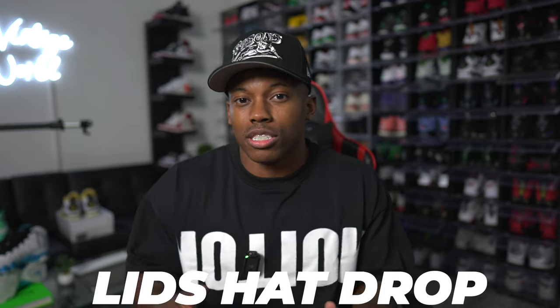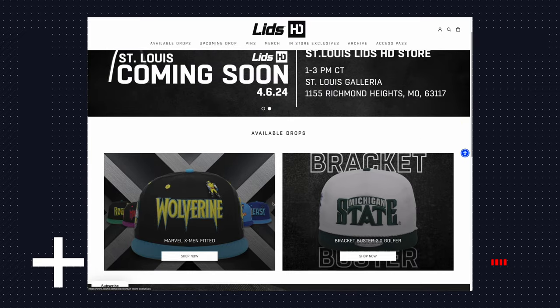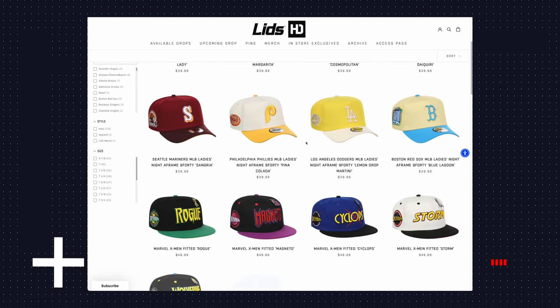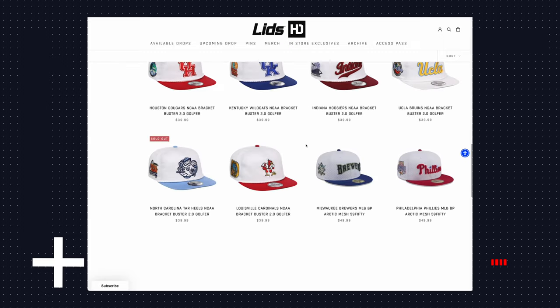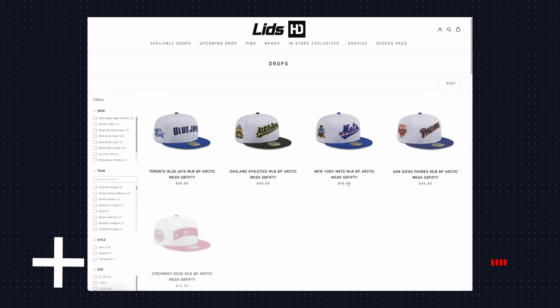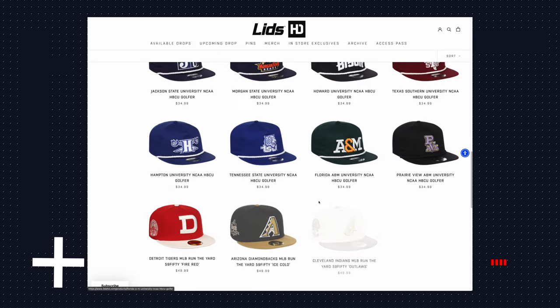That leads me to the next spot: Lids Hat Drop. It's sort of similar — they also have exclusive drops, almost weekly or bi-weekly, from different creators, fashion influencers, and so on. If you want something that sets you apart from everybody else in your hat collection, I'd definitely recommend Lids Hat Drop. Hat Club and Lids Hat Drop were the only two spots I knew about when I first started going crazy, buying one or two hats every week, building my collection.